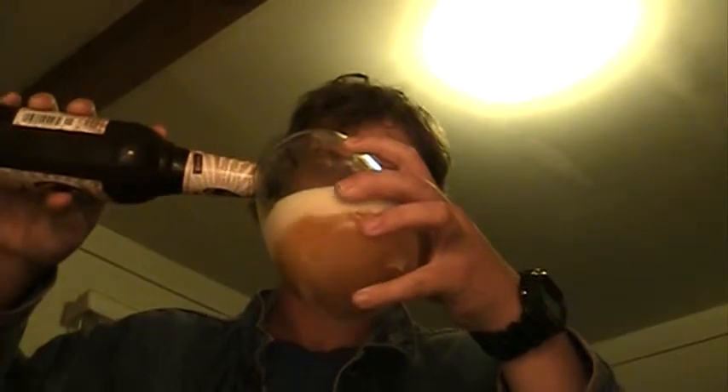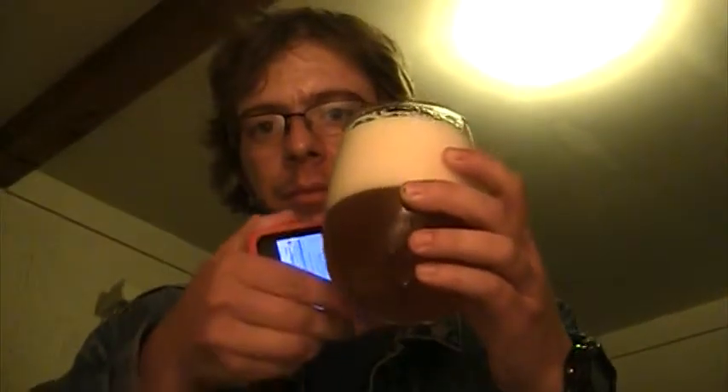I'm going to pour it straight down. The pour is a very light orange color. I guess it looks like grapefruit in the camera, but it looks like orange to me because the light's going through on this side. I don't have a flashlight on me.